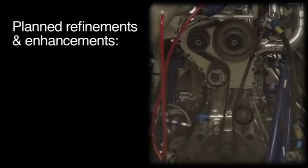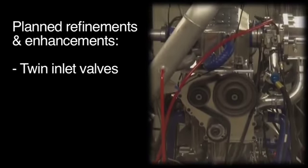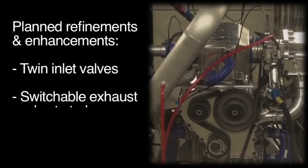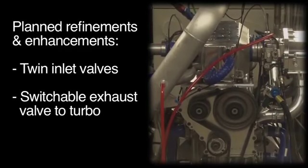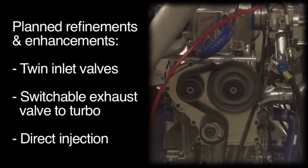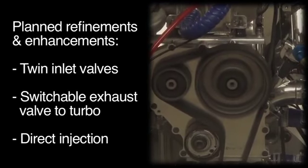A range of additional refinements and enhancements are planned which will further improve the low-load fuel consumption. These include twin inlet valves to provide four-valve charge motion, a switchable exhaust valve direct-to-turbo to improve light-load efficiency, and direct injection to improve combustion efficiency and to allow an increase in compression ratio.